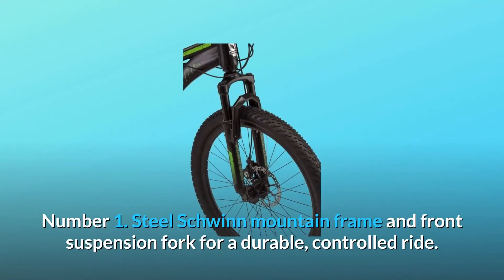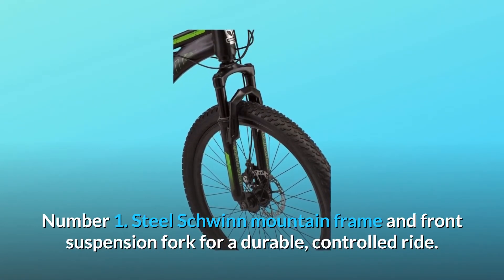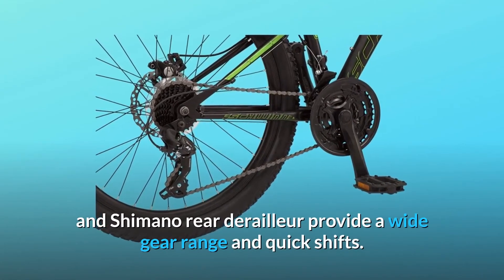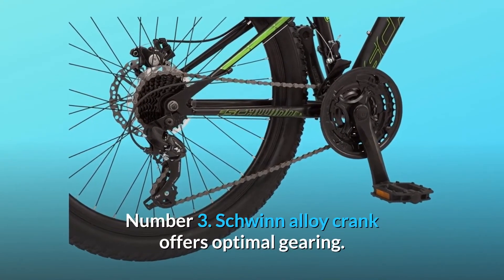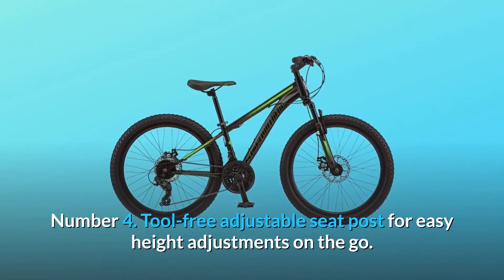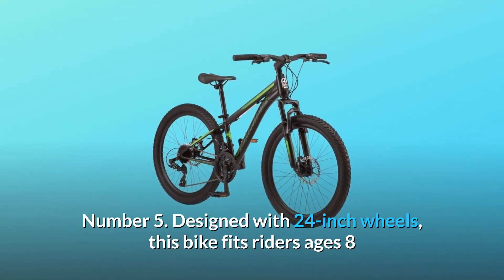What makes this product a smarter choice? Number one: steel Schwinn mountain frame and front suspension fork for a durable, controlled ride. Number two: 21-speed trigger shifters and Shimano rear derailleur provide a wide gear range and quick shifts. Number three: Schwinn alloy crank offers optimal gearing.